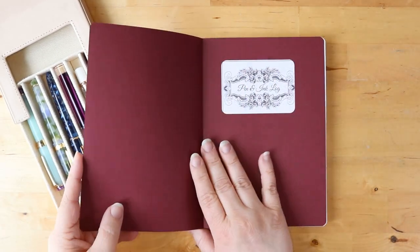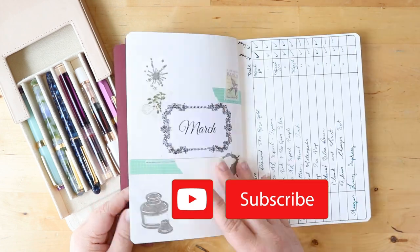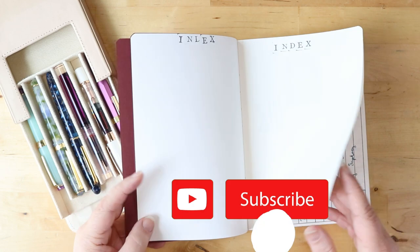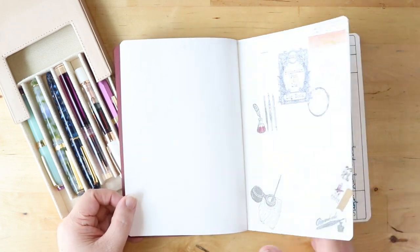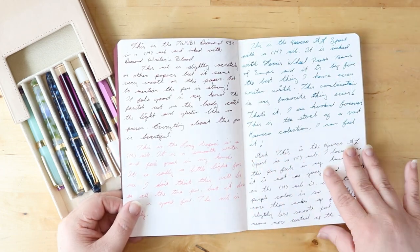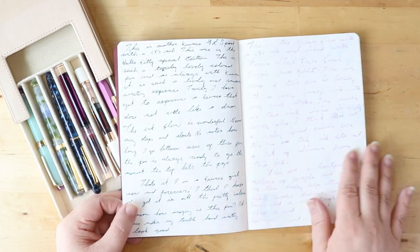Hello my pen friends! Welcome to the channel! Today we are doing my Currently Inked. This was supposed to come out last week, but somehow when editing I lost all of my audio. So I've had to redo it and that means I'm a week behind. So this is Currently Inked for August, even though it's coming out at the beginning of September. Happy September!